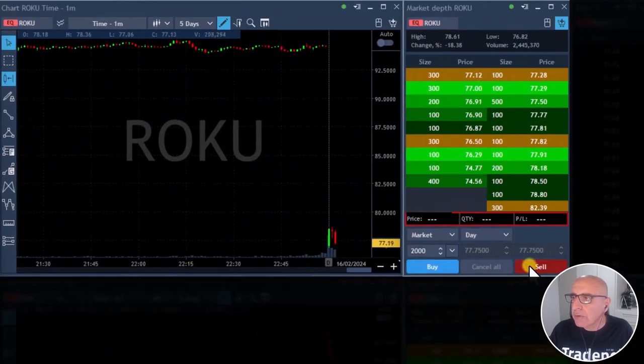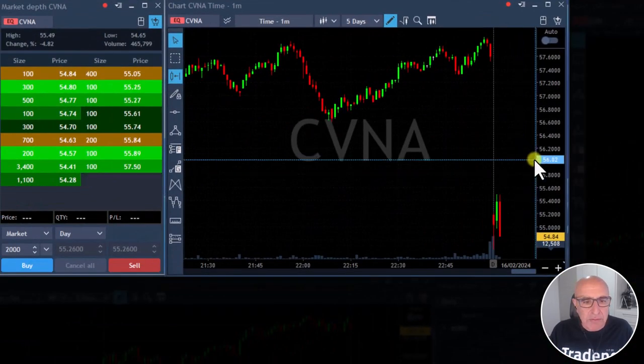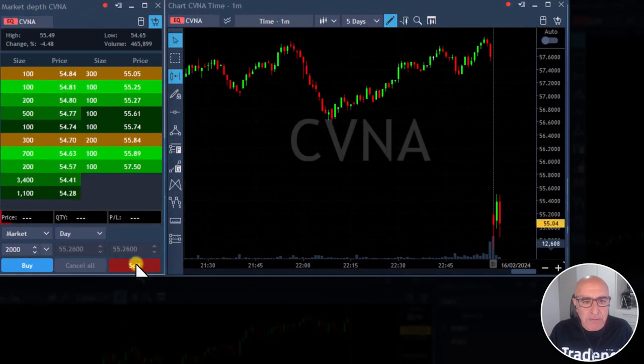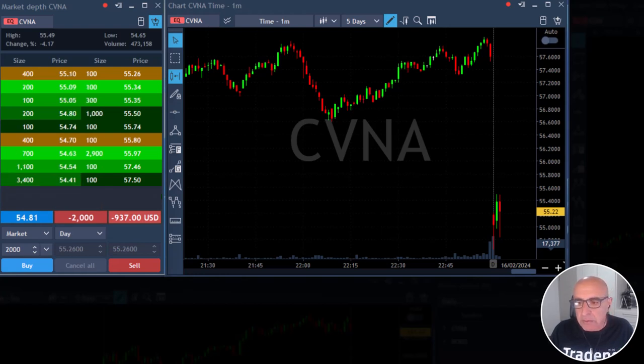Watch Roku — I'm short Roku. Again, at the beginning of the trading session, not much size. I'm shorting CVNA here under 55. Sorry, I didn't have time to post it. I'm short. It's a bit spready — mind your size.